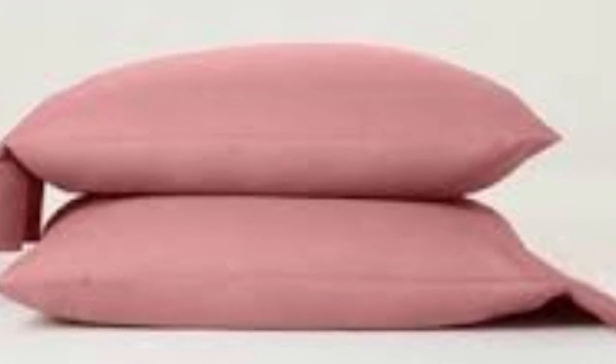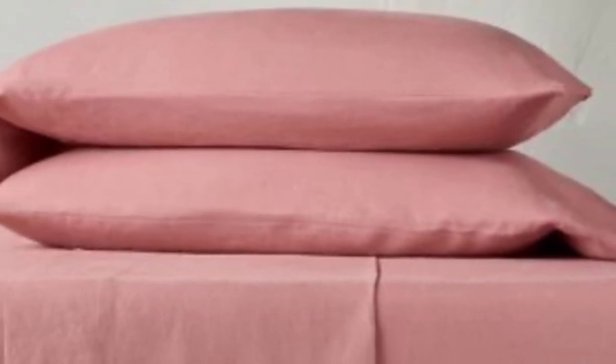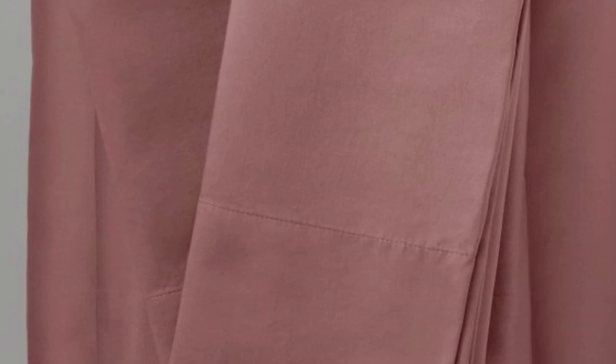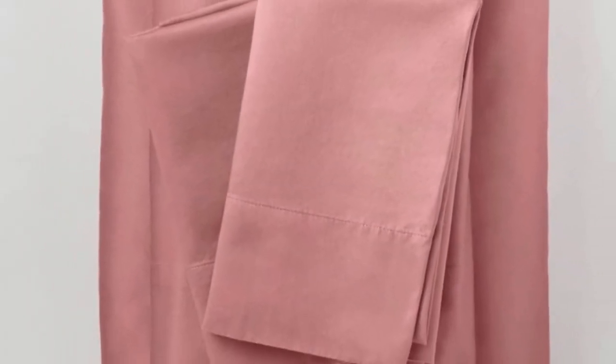The fitted sheet comes with a wide elastic band and an additional strap at each corner to hold it tight to the mattress, as well as tags labeling the top and bottom. Plus, it has the deepest pockets of any sheets on our list, able to accommodate mattresses up to 18 inches tall. We found them to fit securely to a 15-inch mattress topped with a mattress topper, and after tossing and turning on these sheets, it was clear they weren't going anywhere.